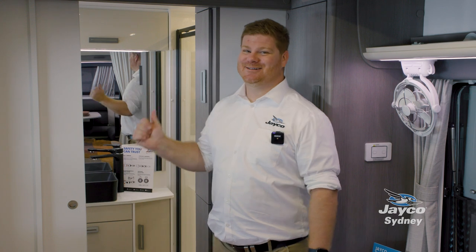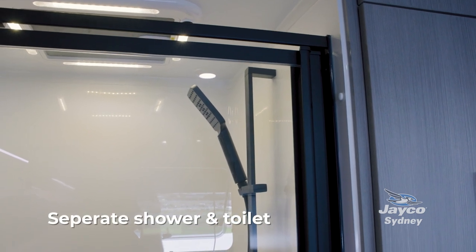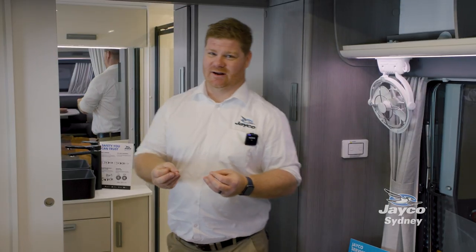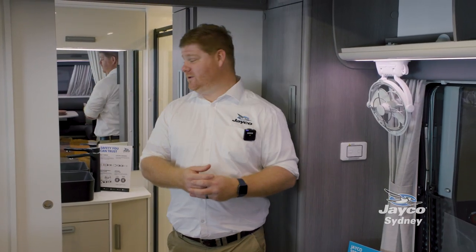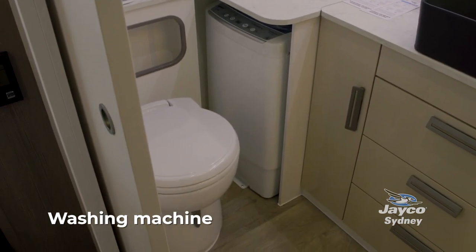We've spoken so much about space in the Silver Lion, and it's not until you get inside the ensuite that you actually see some of the amazing things in this caravan. There's a separate shower and toilet, a fantastic-looking vanity, and high-quality tap fittings throughout. There's even a washing machine for those super-long trips.